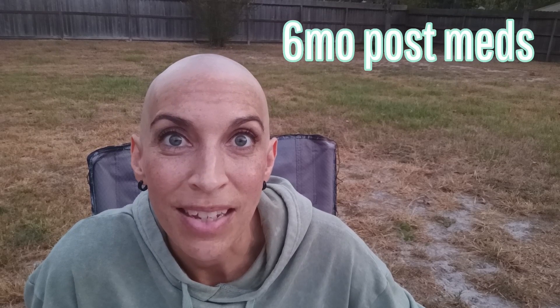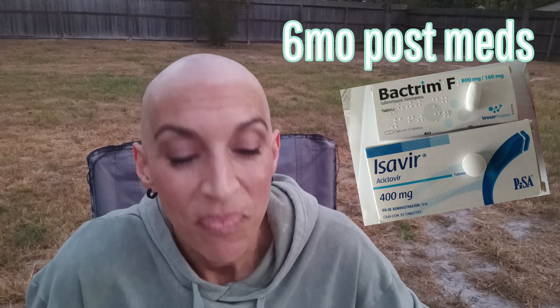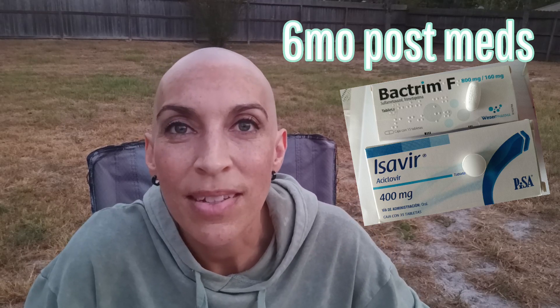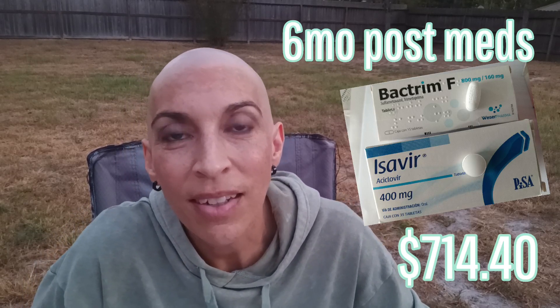Besides the treatment itself, the MRIs you need, and however you're going to get there, the only other expense — if you choose to get the medication, the post-meds from Clinica Ruiz — is for a six-month supply of the two meds you need: Bactrim F, which is medication to avoid lung disease like pneumonia and protects your lungs, and Isavir, which is to avoid shingles and the chicken pox virus. You need those for six months after, and if you choose to get them there, the total for a six-month supply is $714.40. We went ahead and did half of that from there, and we'll plan on getting the other three months here because using GoodRx actually saves quite a bit of money for the generic brand.